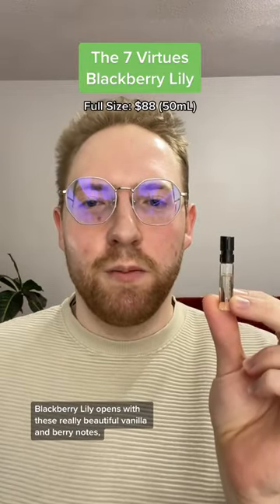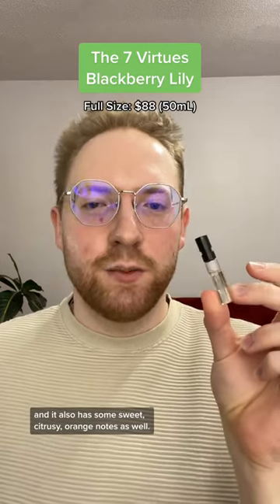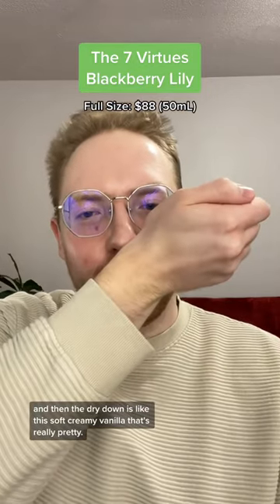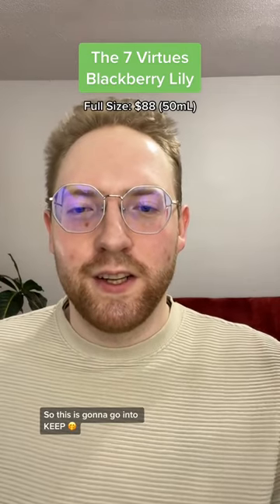Blackberry Lily opens with these really beautiful vanilla and berry notes, and it also has some sweet citrusy orange notes as well. It's super fruity and summery, and then the dry down is like this soft creamy vanilla that's really pretty, so this is gonna go into Keep.